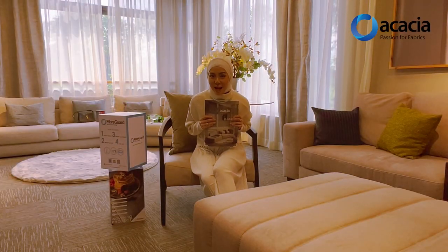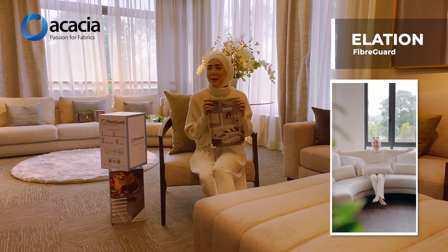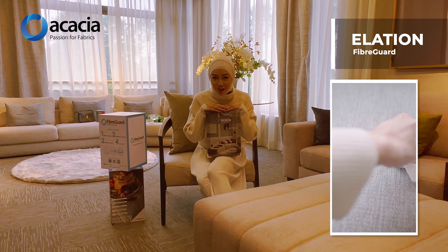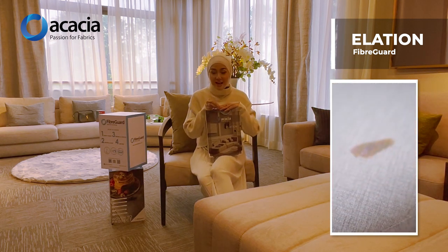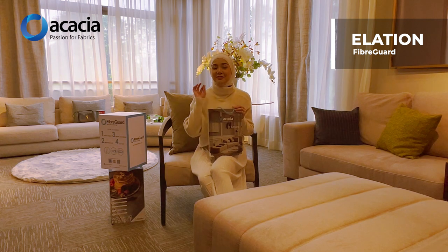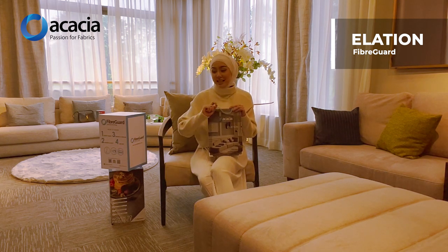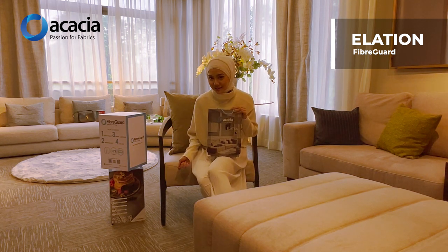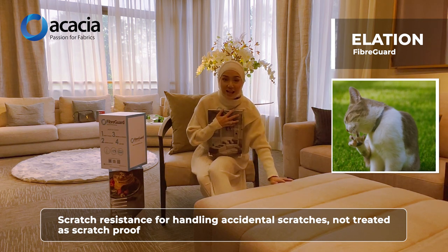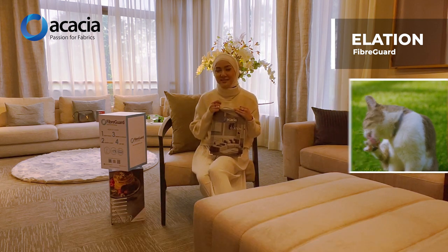Our next collection is the Elysian Collection. Do you guys remember my NADA's new office sofa? It is covered with Fibergut Elysian Collection, which is a multi-purpose fabric that can be used for sofa and also curtain. Not only that, it is very easy to clean, so you don't have to worry whether you spill your coffee or your tea because you can just easily wipe it using water. And for those who have pets who like to scratch, I have furry cats. So if they scratch it, you don't have to worry because it is scratch resistant and the scratch mark won't be visible.